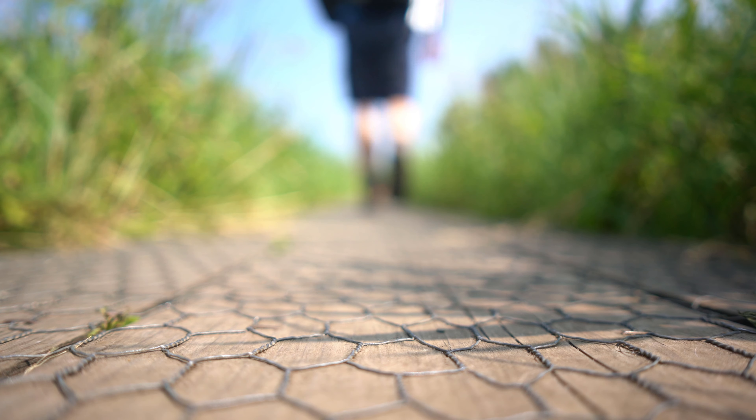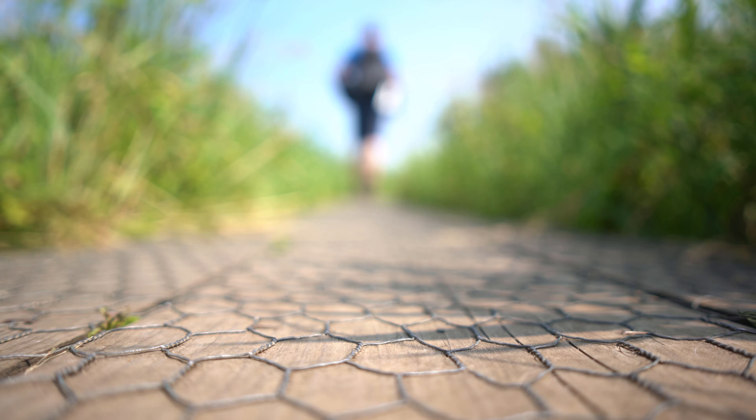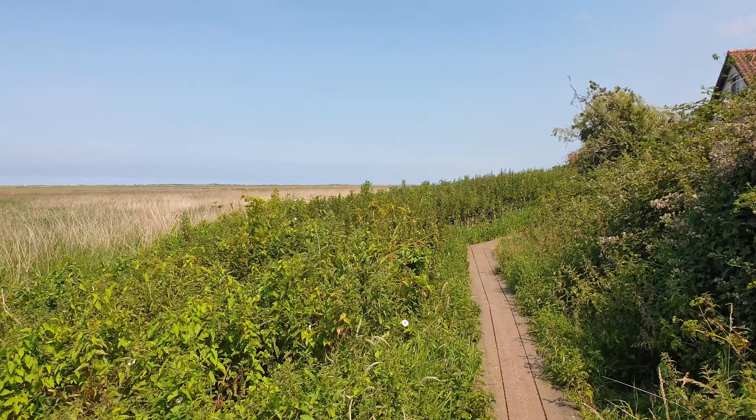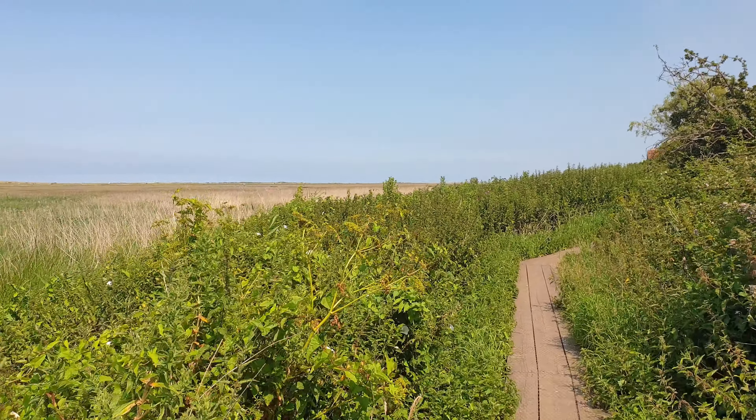The coastal path follows a boardwalk on the edge of the village and marshes as it progresses east in the direction of Cromer. After about half a mile, there's an optional little detour to take a look at Brancaster Roman fort.